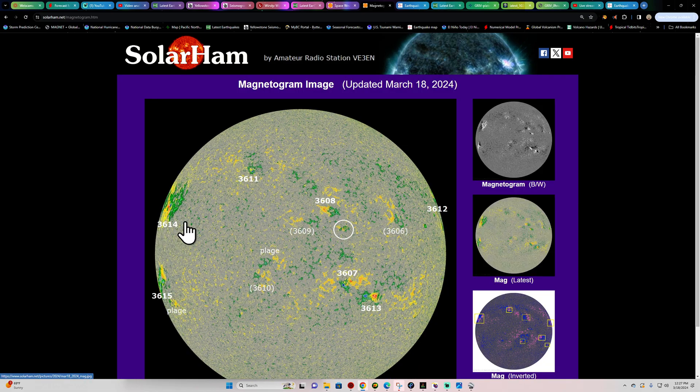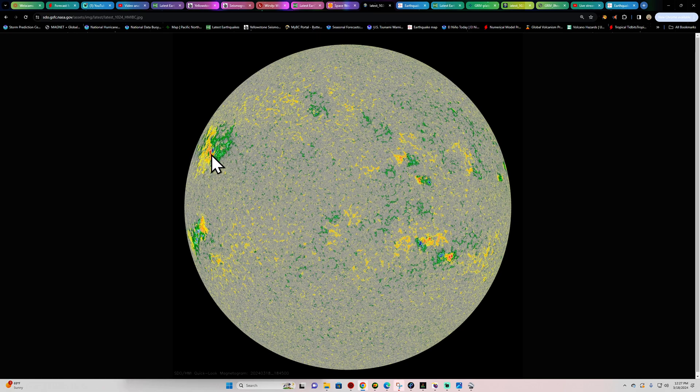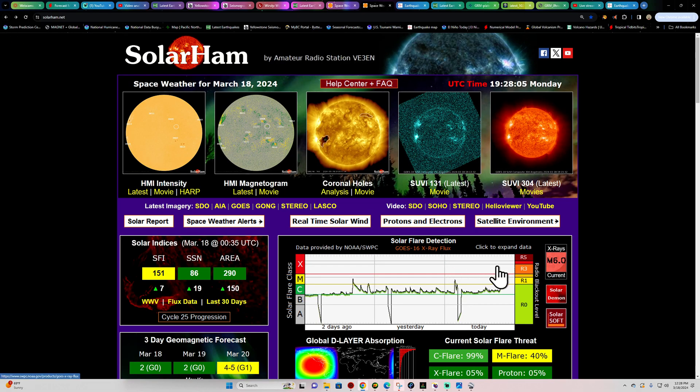Sunspot regions 3615 and 3614 are essentially the same as the old 3590, which has gone around the sun a couple of times. Region 3615 is a genuinely new sunspot. Both regions show significant complexity in their cores with intermixing of magnetic fields. As they rotate to a more Earth-directed view in the coming days, there's a decent chance of seeing more X-flare activity.